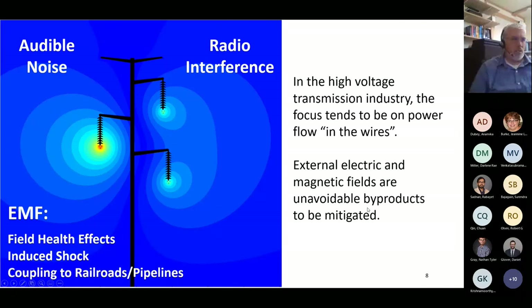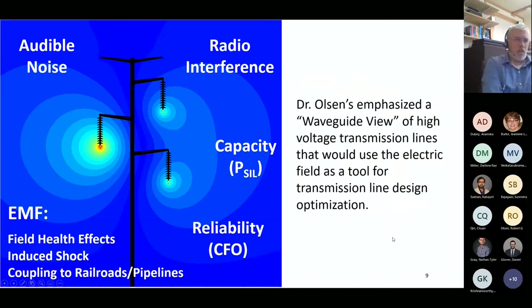Similarly, in the high voltage industry there's been a historical approach of focusing on power flow and current in the wires, seeing external electric and magnetic fields as unavoidable byproducts—radio interference, audible noise, and health effects. Dr. Olson's previous research showed a link, using the electric field, between capacity and reliability and those other study parameters. The idea: use the electric field as a tool for design because it unites all of these studies, so you don't have to study them all disparately, iterate, and recalculate—you can address them in a more unified fashion.